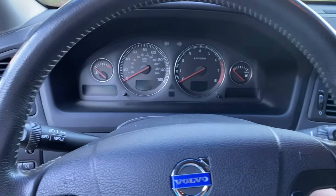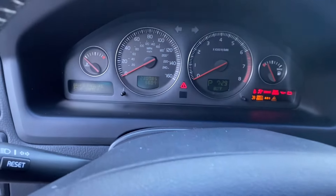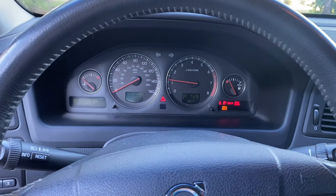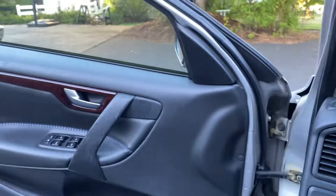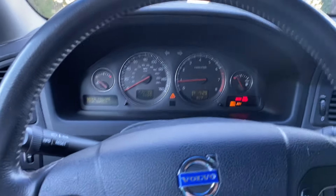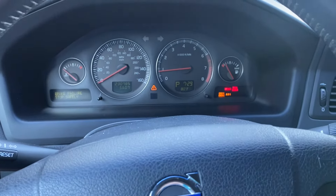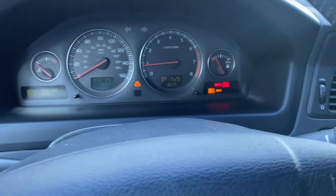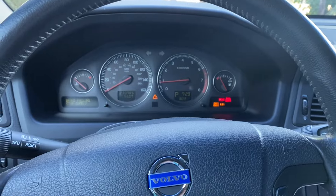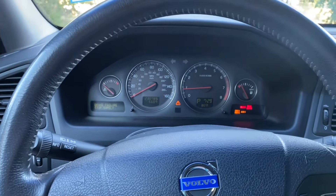I'm going to start the car right now — the car still runs. You can see the odometer. There's a red light because the door is open. The car runs great, started first crank. You can see there's a check engine light on, but that's been on for a while. There's also an ABS light, which has been on for a while — I believe the ABS sensors have gone wrong.